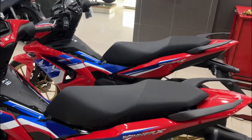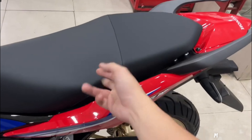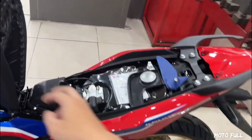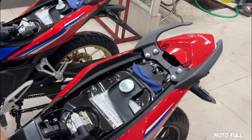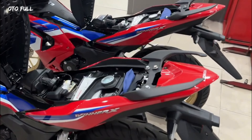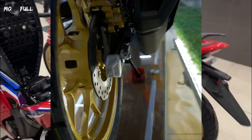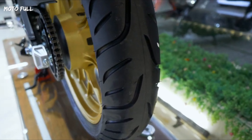In terms of handling and stability, the Honda Winner X150 boasts a lightweight steel frame that ensures good stability and maneuverability, even at high speeds. The advanced suspension system includes a telescopic fork at the front and a monoshock at the rear, which absorbs bumps and shocks on the road, providing a comfortable and smooth ride.